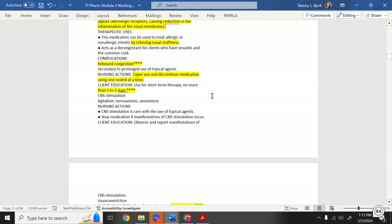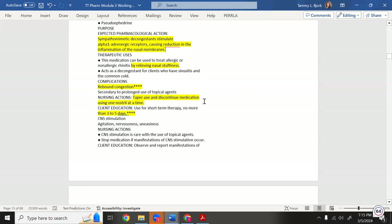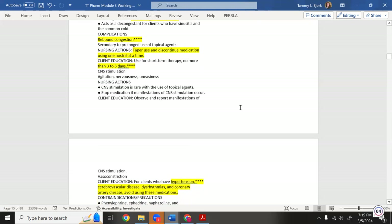Phenylephrine relieves nasal stuffiness effectively. However, if used for more than three to five days consecutively, you get rebound congestion — your nose becomes more stuffy than before. You may need to taper one nostril at a time. Do not use this nasal spray for more than three to five days. This is a test question.